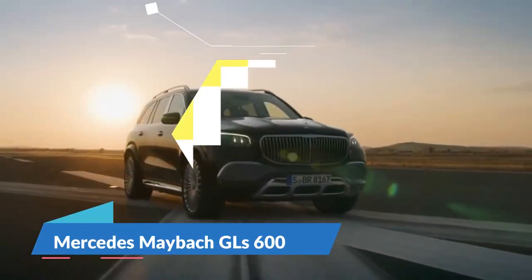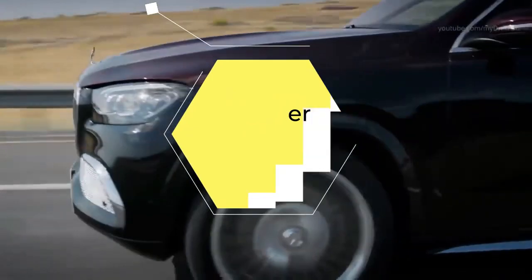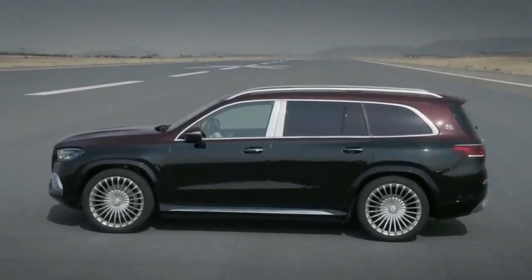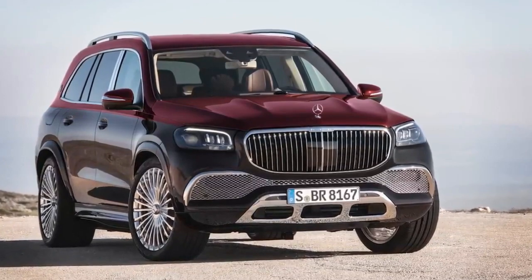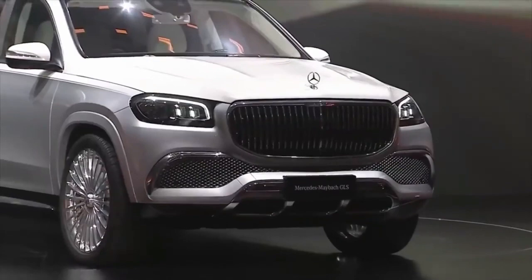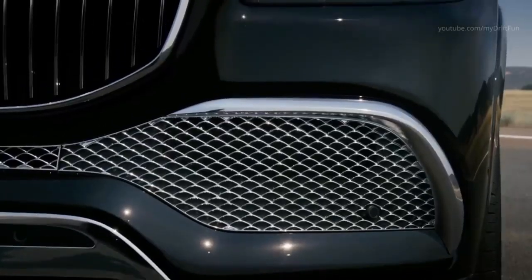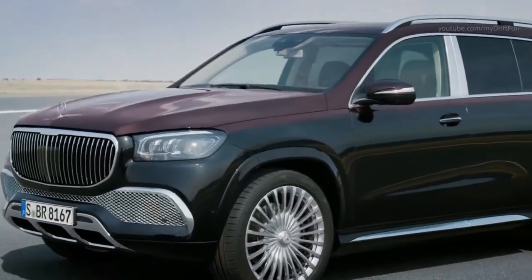Mercedes Maybach GLS 600. The newest Maybach from Mercedes is a luxury-focused version of the German brand's largest SUV, the GLS, which in standard form is regarded by many as an already luxury 4x4. The Maybach GLS 600 might share the same chassis and body as its less refined brother, but these cars are two different beasts entirely. Styling changes include an entirely redesigned front end, a facelifted front grille, and a reworked rear bumper. It's also fitted with multi-beam LED headlights as standard, as well as a set of 23-inch Maybach alloys.